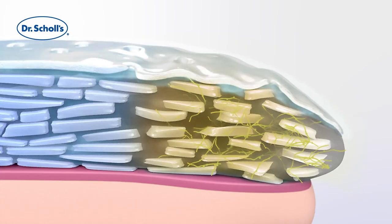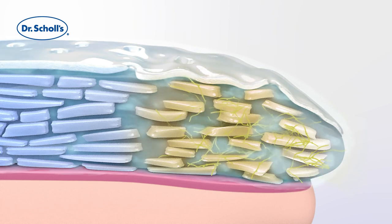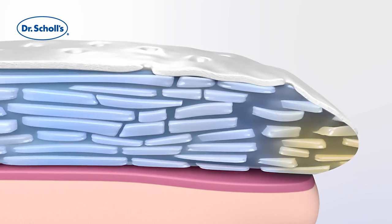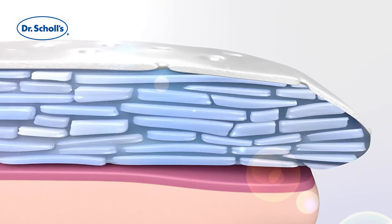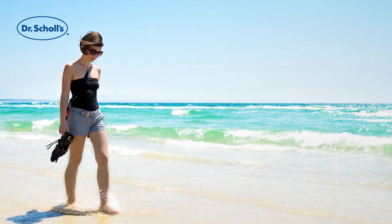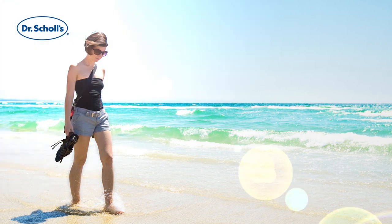This combination gel and light accelerator treatment provides triple-action results. It lightens the discoloration, smooths the roughness, and moisturizes the dry, brittle nail, helping boost confidence and allowing sufferers to get back to normal fast.